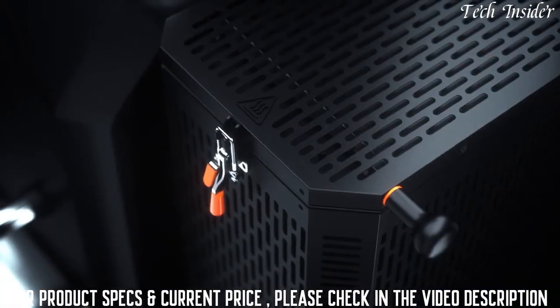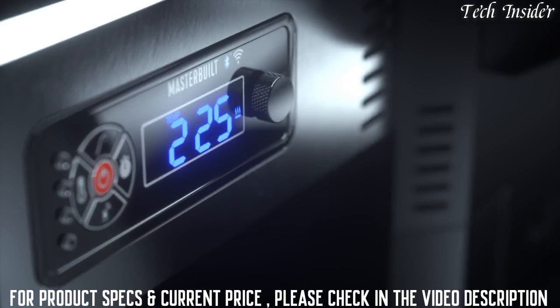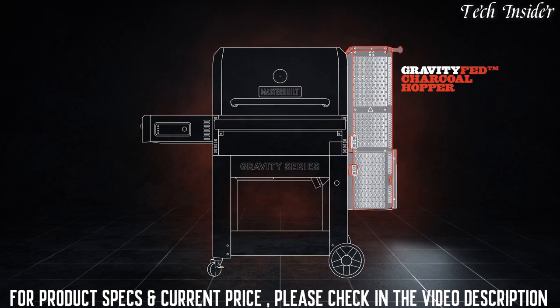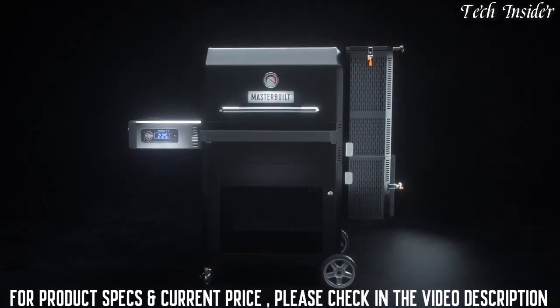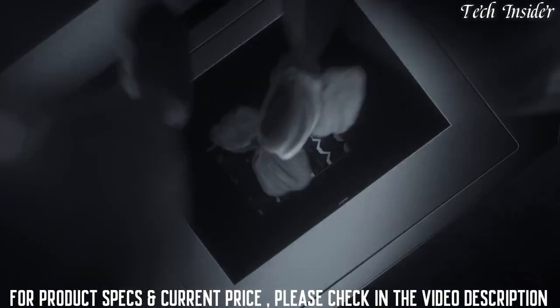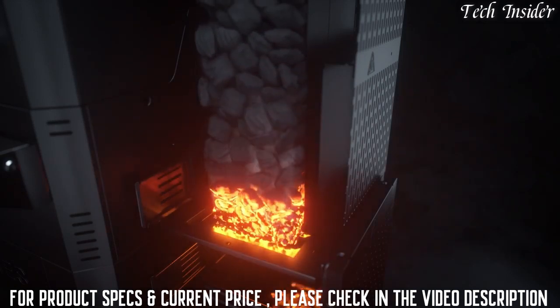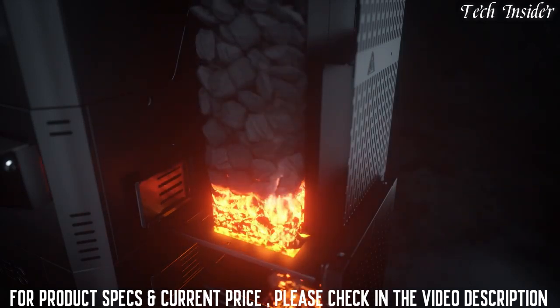Letting gravity do the work for you is about as easy as it gets. Fill the patented gravity-fed charcoal hopper with your favorite lump charcoal or briquettes and light it up. As charcoal from the bottom burns, gravity feeds the fire for hours of continuous cooking.